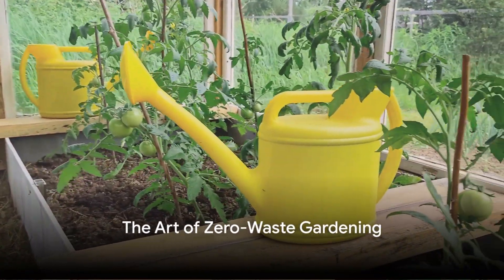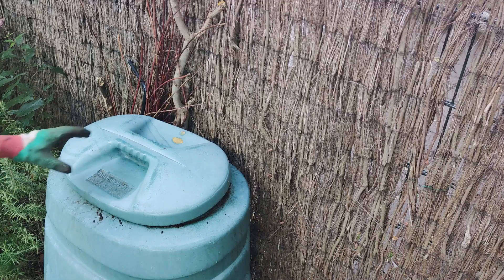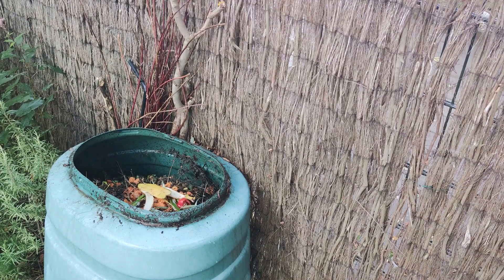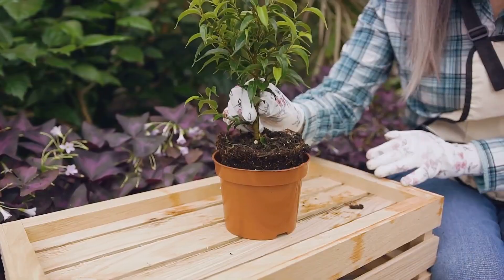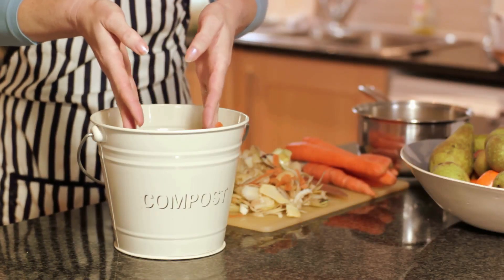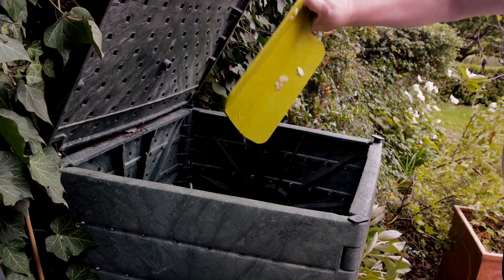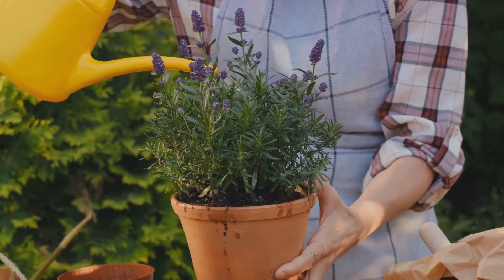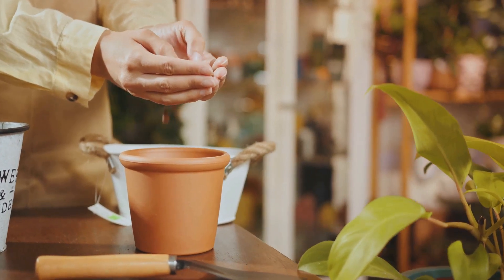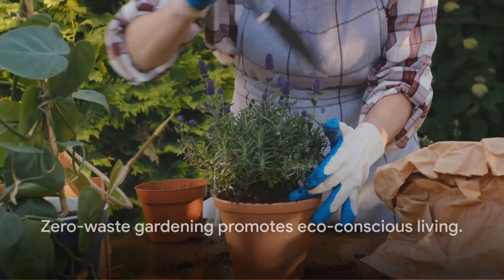In a sustainable garden, nothing goes to waste. Embracing zero waste gardening means finding resourceful uses for items that would otherwise be discarded. An old metal bucket, once destined for the landfill, can brim with vibrant marigolds. A worn-out wooden ladder can be ingeniously repurposed as a vertical garden, each step a home for cascading ivy or juicy tomatoes. Kitchen scraps too — banana peels, coffee grounds, vegetable trimmings — are the humble ingredients of compost, a nutrient-rich soil conditioner that supercharges your garden while reducing waste sent to the landfill. Zero waste gardening is about seeing potential where others see waste, creating a garden that's as kind to the earth as it is pleasing to the eye.